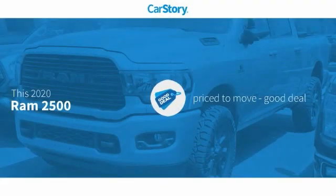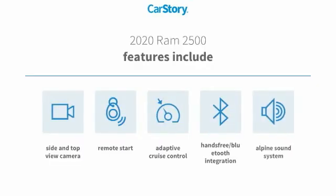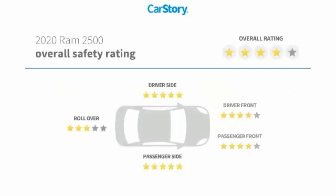CarStory research indicates this vehicle is priced below the average market price. Features also include remote start, premium sound system, adaptive cruise control, and hands-free Bluetooth integration.